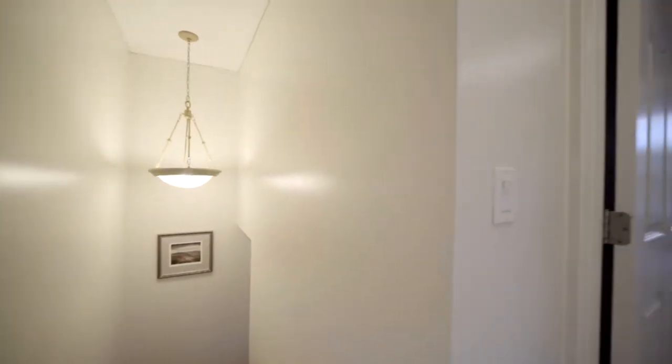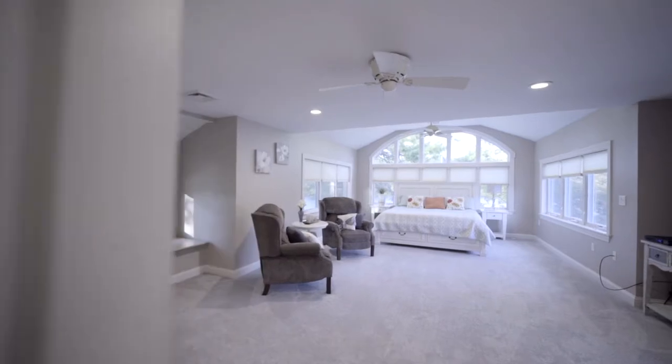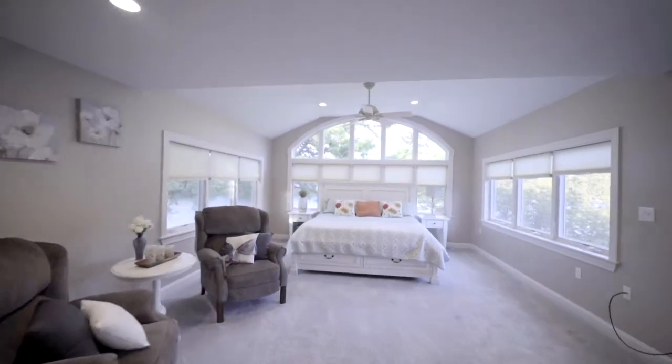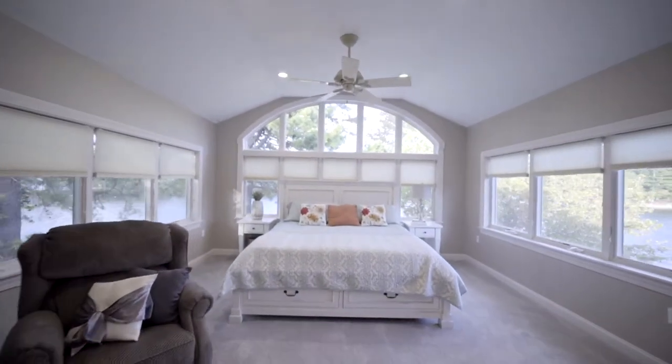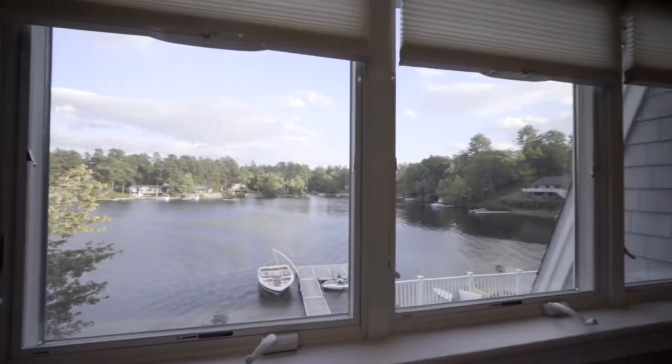Upstairs, the master bedroom feels more like the penthouse stateroom on a luxury ocean liner. The air conditioning of choice is usually the walls of open windows, that include the sounds of the lake. But on those hot summer nights, the central air is a welcome relief.